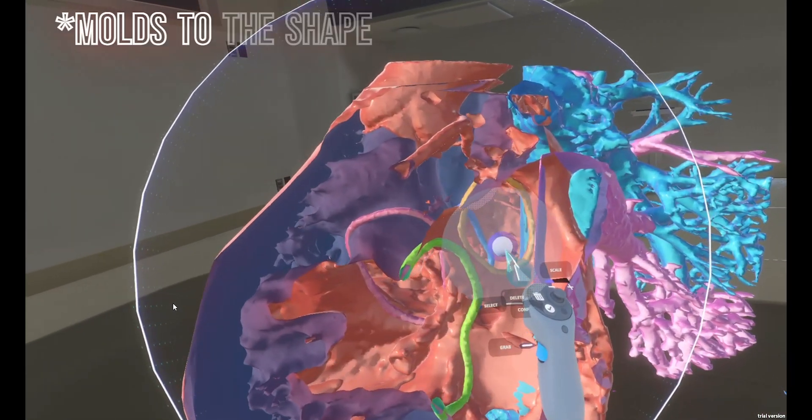Surgeons are able to see the heart in different positions that they'll encounter when they're in the operating room. In the operating room they only have one particular view — now they have all types of views from all around.